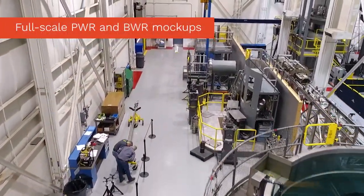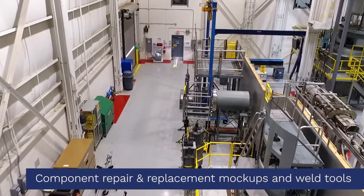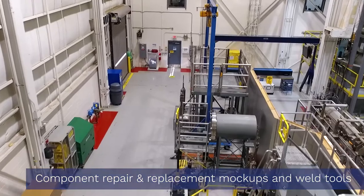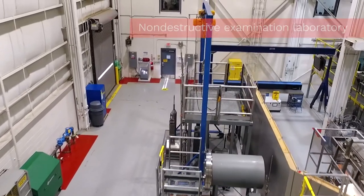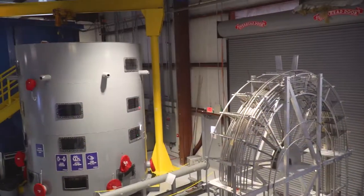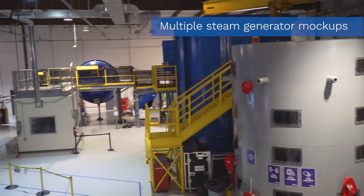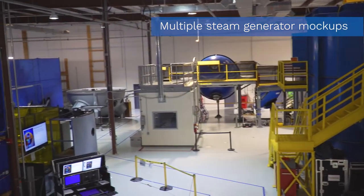These features allow the TTC to serve multiple purposes, such as hands-on training with plant-specific configurations and new procedures, research and development on processes to meet either emergent or long-term needs, and tool and equipment development, qualification, and training in full-scale mock-ups.